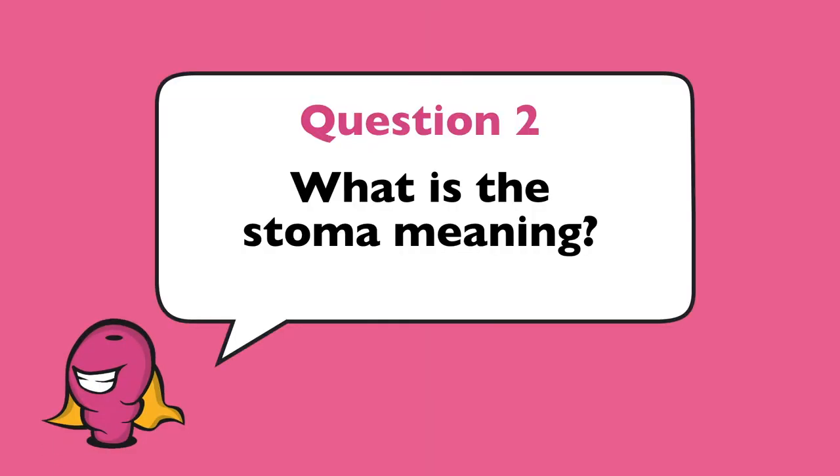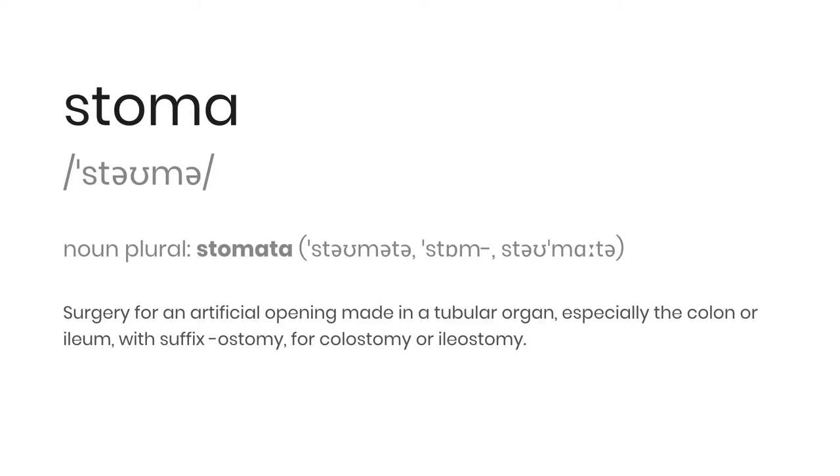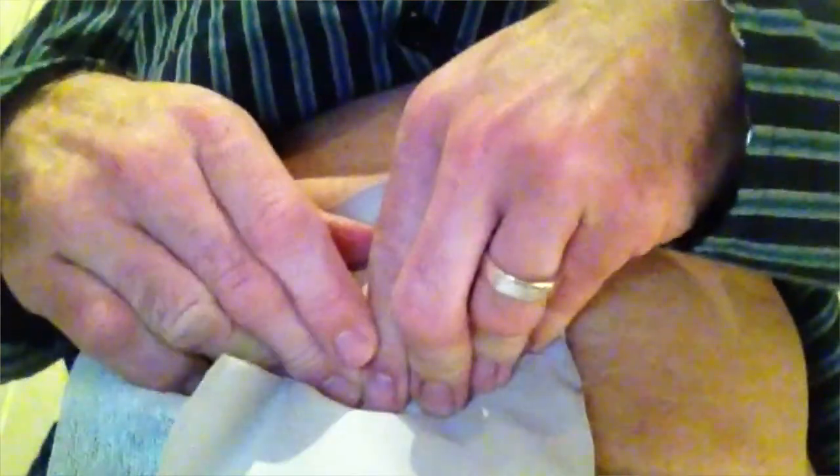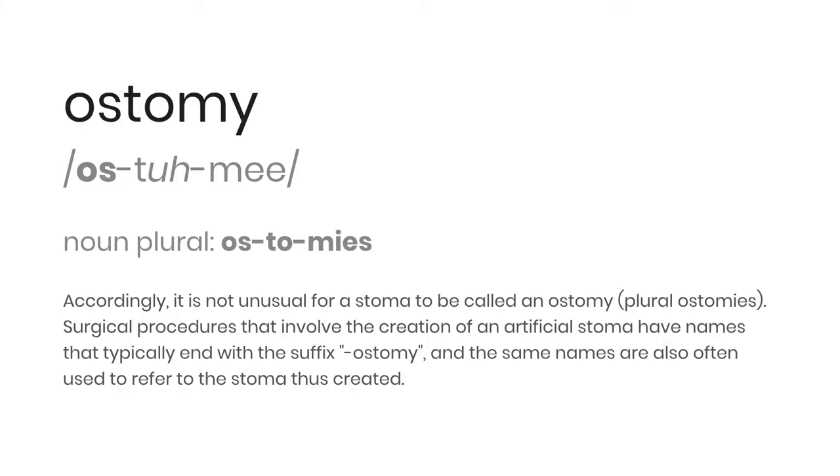What is the stoma meaning? A stoma is necessary for people with a long term illness, like an autoimmune disease, when surgery is required to make the artificial opening. The noun for stoma is stomata, likely spoken if someone has more than one stoma — for example, someone with an ileostomy and urostomy. A stoma may often be referred to as an ostomy, which refers to its exact location on the body, and can be made from any hollow organ.